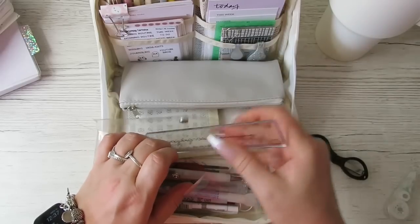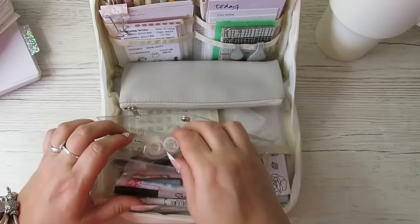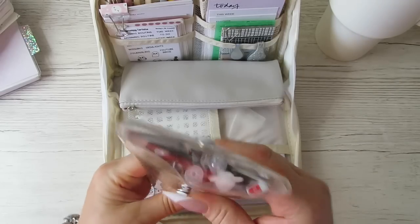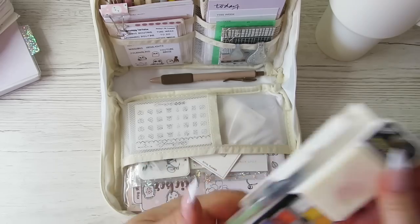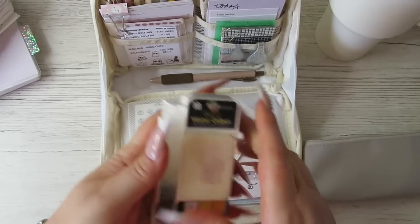There's so much that fits in this little see-through thing, and the good thing is it's see-through so you can see everything you need. That is what's in this little pouch, and it lies relatively flat. I put it in a pouch because I had the pouch - it's my little on-the-go watercoloring kit.